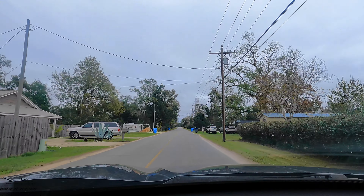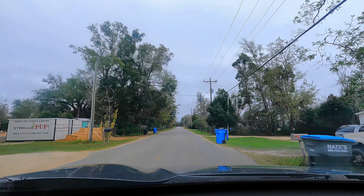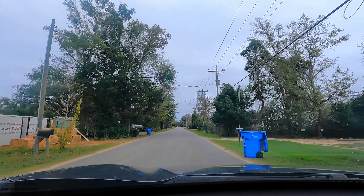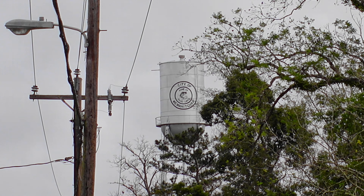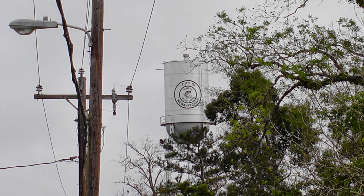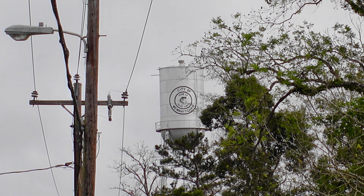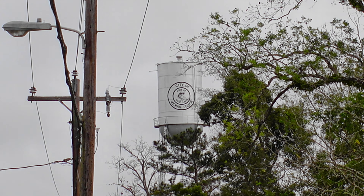Now I've reached the town of Wewahitchka. The population of the city is about 2,100 people. The city is known for having one of the largest beekeeping operations in the country and is a large producer of what is called tupelo honey. Tupelo honey is considered the most valuable type of honey because it doesn't crystallize, and this area of Florida produces the purest tupelo honey.